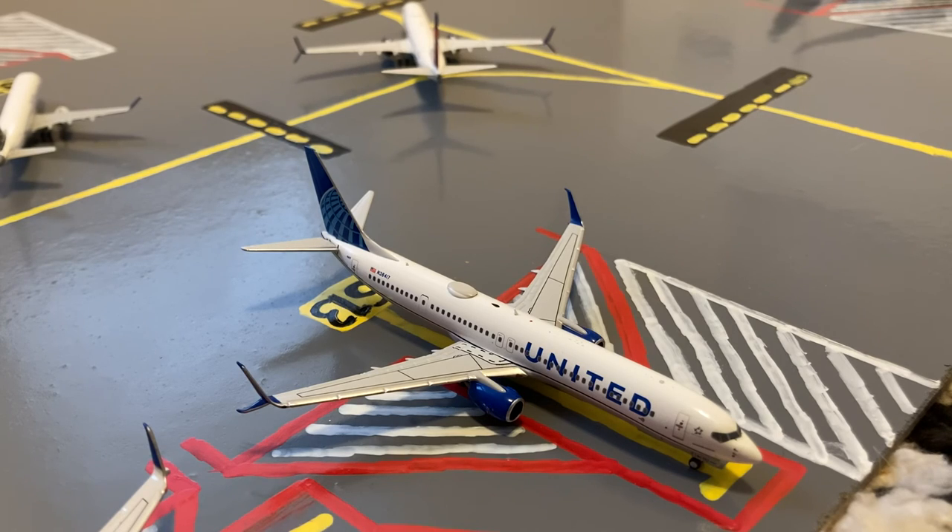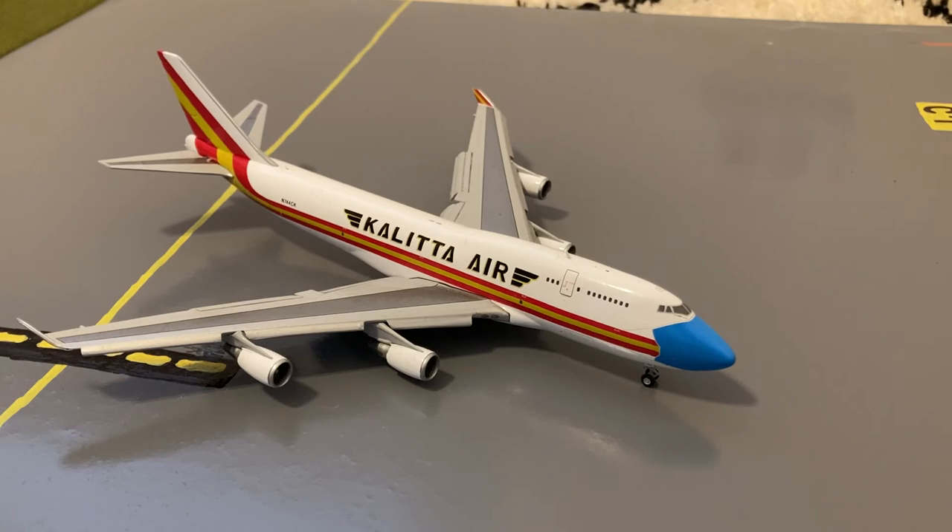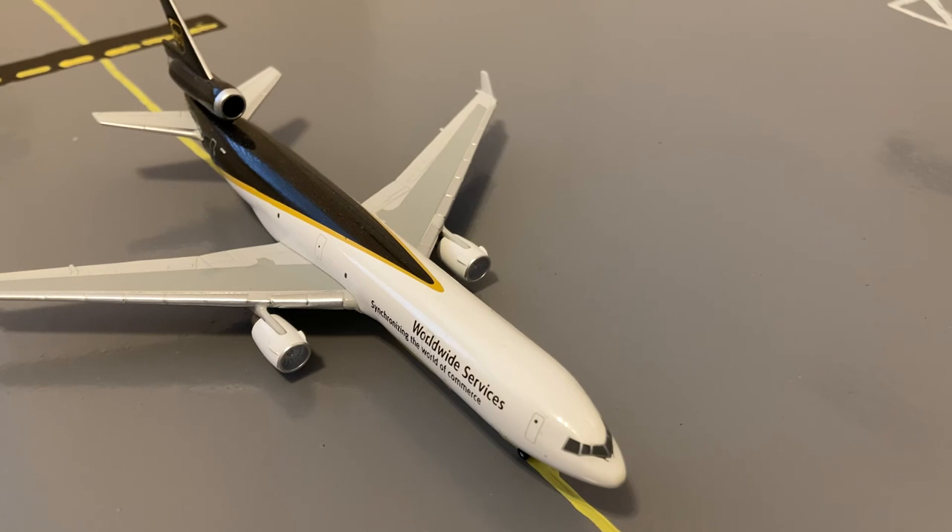Here is a United 737-900 heading out to Montego Bay. Here we have a Cali Air 747-400 in their 'No Mask' livery — he's just pulling in from a flight from Dover Air Force Base. Here is a UPS MD-11 just pulling into maintenance, having come in from Louisville.